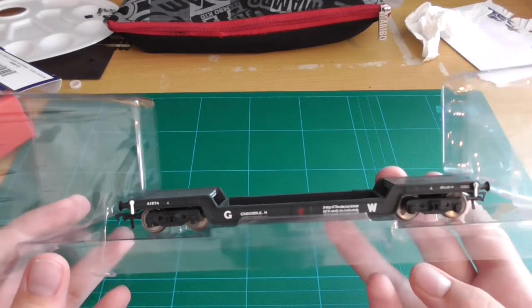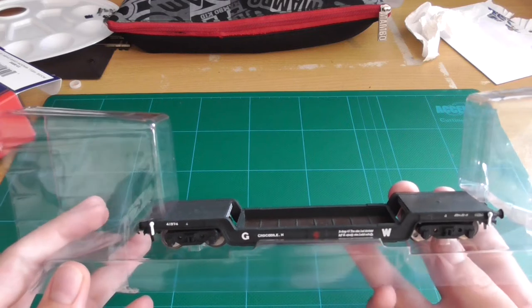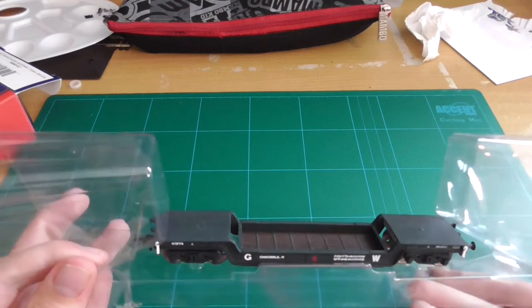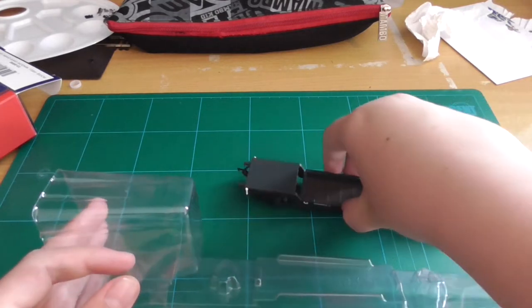One thing that bugs me a bit is why didn't they put a top bit in the packaging? That's a bit silly. I thought it could have been for a load or something, but the wagon detail sure makes up for it.